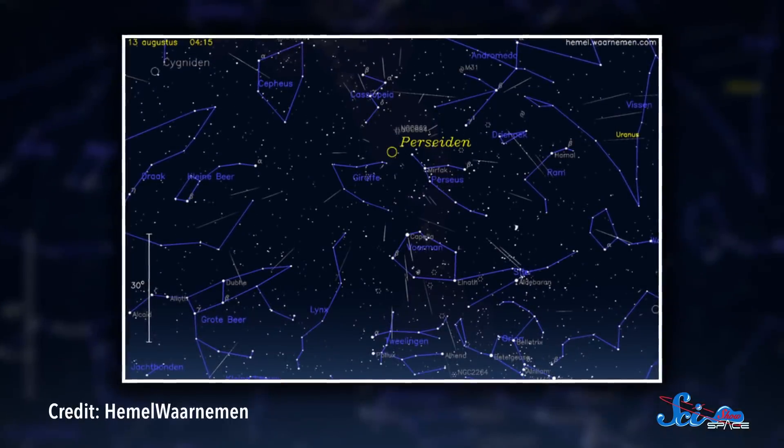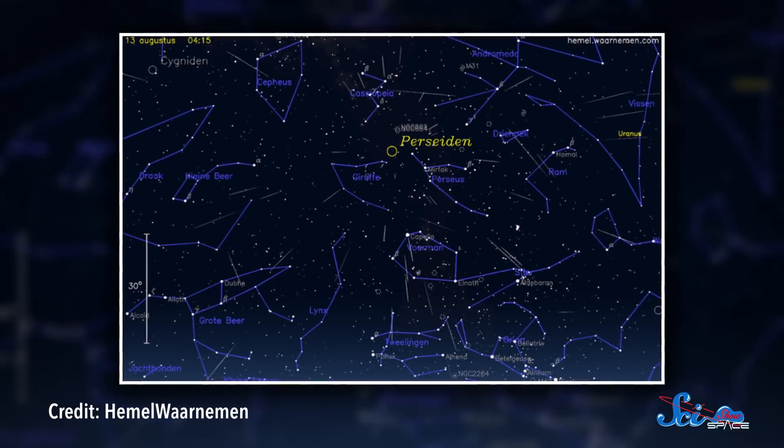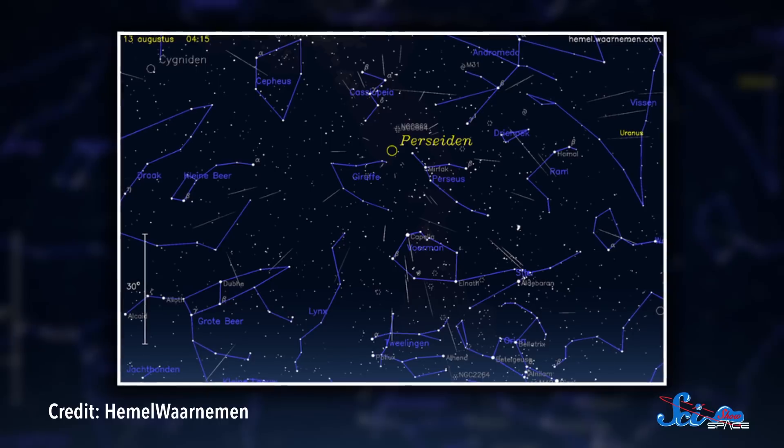Meteor showers get their names from where they appear to come from in the sky. We see Swift-Tuttle's remnants coming from the constellation Perseus, so it gets the name the Perseids. The Earth has lots of regularly occurring meteor showers throughout the year, but since this one happens in August when the evening weather is nicer, at least in the Northern Hemisphere, the Perseids is one of the more popular. This year, we entered Swift-Tuttle's dust trail back on July 17th and won't leave until August 24th. But we'll be entering the densest area on August 12th, so this weekend you can expect to see about one meteor per minute.